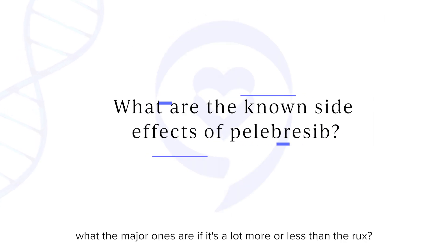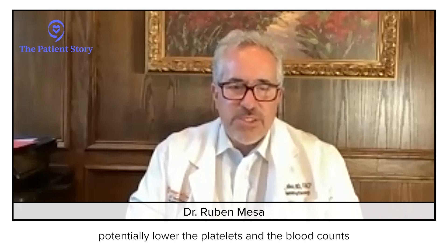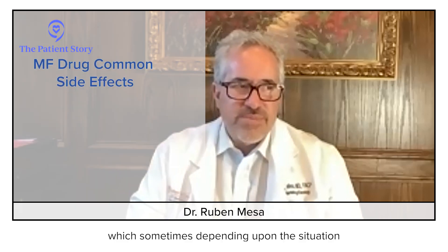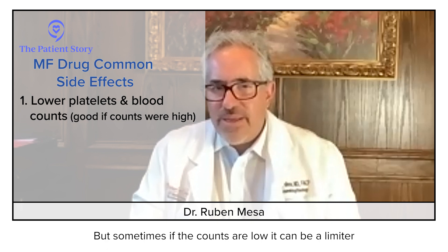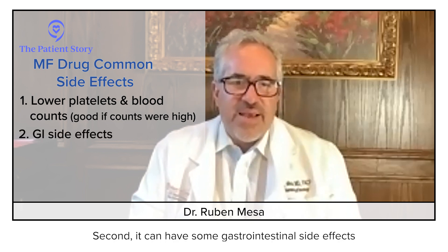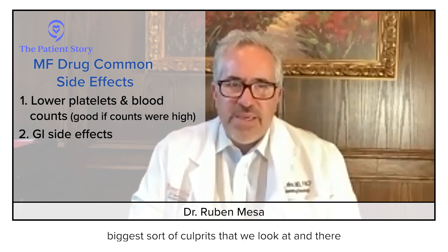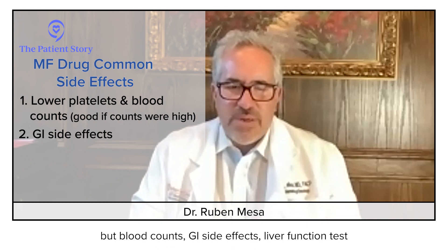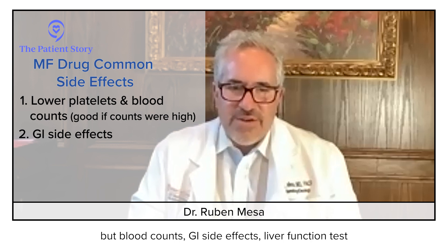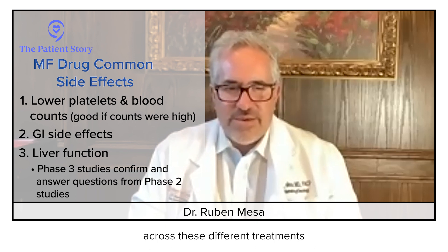Regarding side effects — you had mentioned side effects with pelabresib. For most of these drugs, they have a tendency to potentially lower the platelets and the blood counts, which sometimes, depending upon the situation, is helpful if the counts were high, but if the counts start low, it can be a limiter. Second, there can be some gastrointestinal side effects. So for most of these drugs, those are the two biggest culprits we look at. For each drug there can be some exceptions, but blood counts, GI side effects, and liver function tests tend to be the main ones across these different treatments.